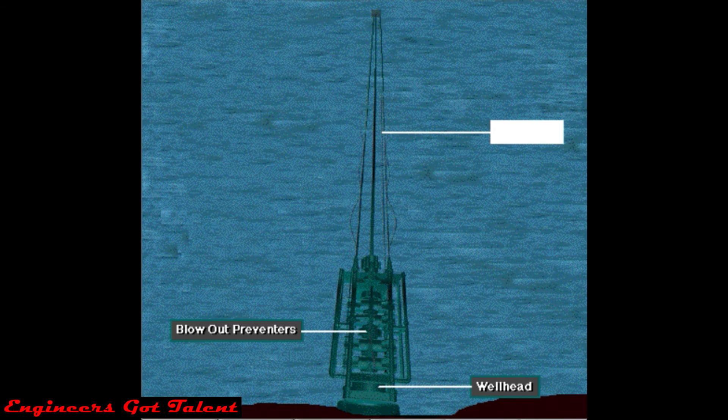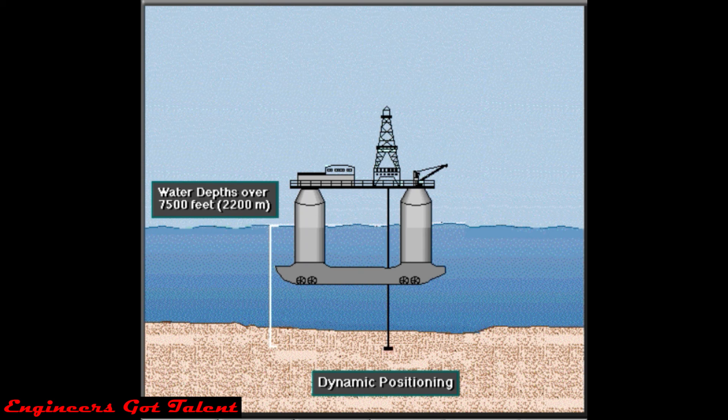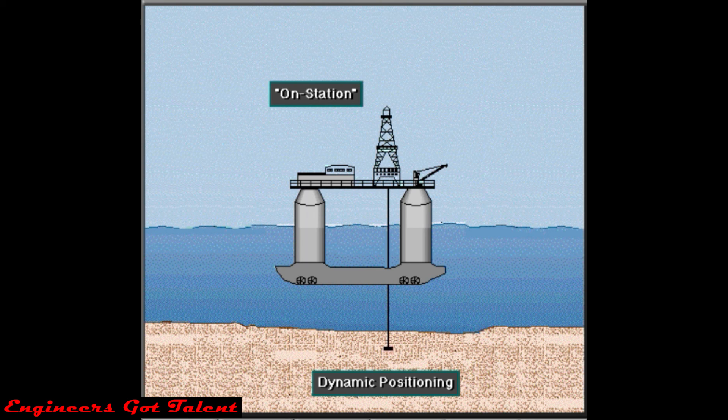Crew members mount the wellhead and blowout preventers on the ocean floor. Special hollow pipe, called riser pipe, connects the top of the blowout preventer to the rig. In some cases, the crew uses thrusters to keep the rig over the hole. Called dynamic positioning, the thrusters — connected to an onboard computer — keep the rig in position. Some dynamically positioned semi-submersibles can drill in water depths of more than 7,500 feet, or over 2,200 meters. When keeping a rig over the hole, drilling crews use the term on station.